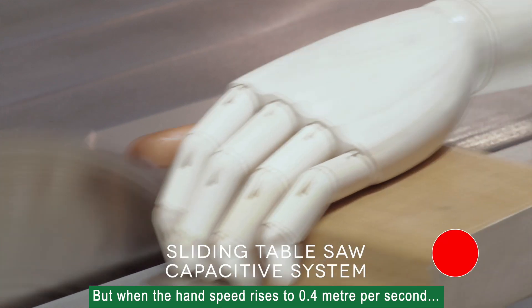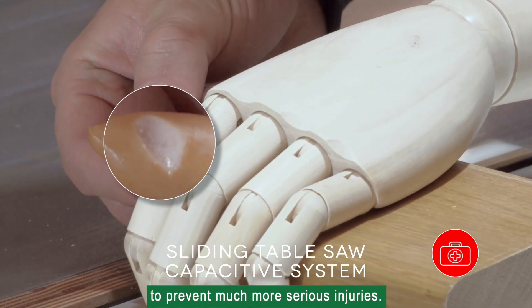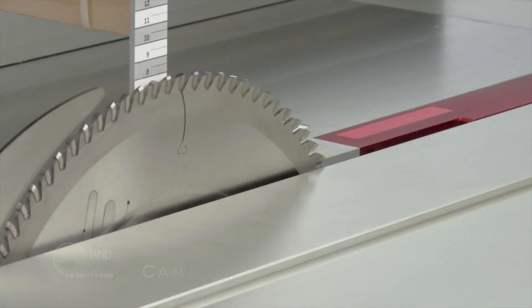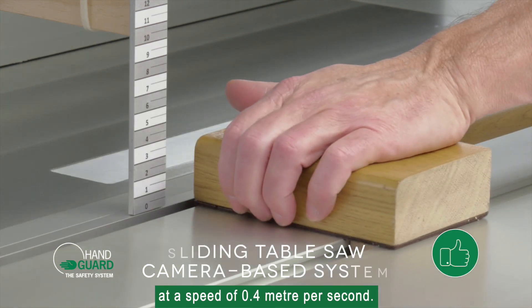When the hand speed rises to 0.4 meters per second, the capacitive system is unable to prevent much more serious injuries. Hand Guard completely eliminates the injury threat at a speed of 0.4 meters per second.